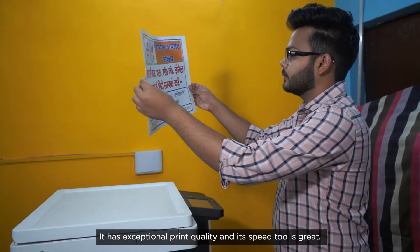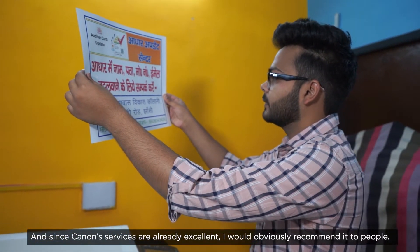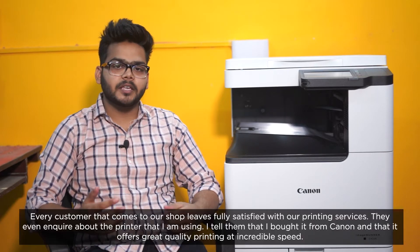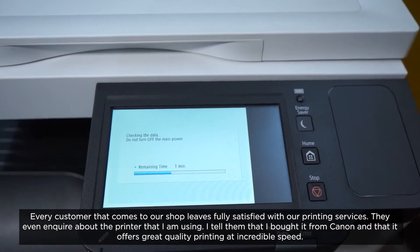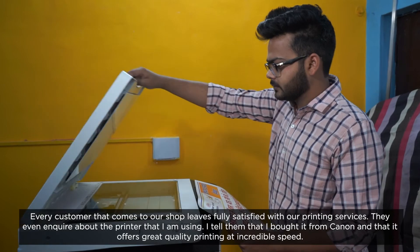The print quality and speed are very good, and Canon's service is very good. I will recommend it to people because it is a good product. The customers are very satisfied, and they also ask me how they can get the printer. I tell them I purchased it from here — it is good quality.